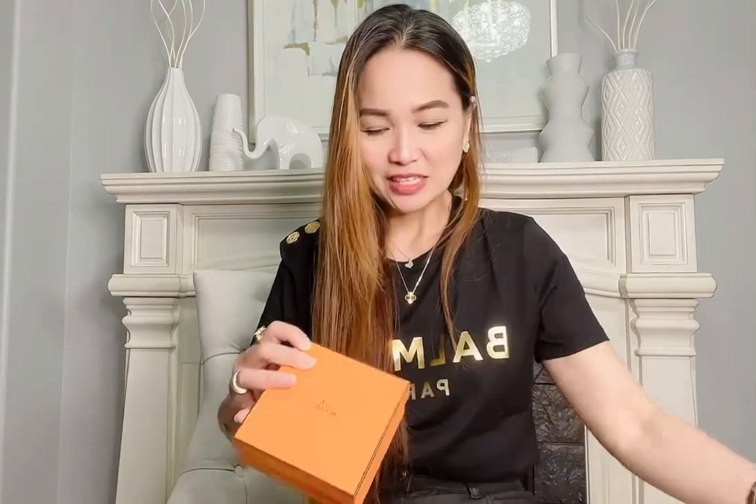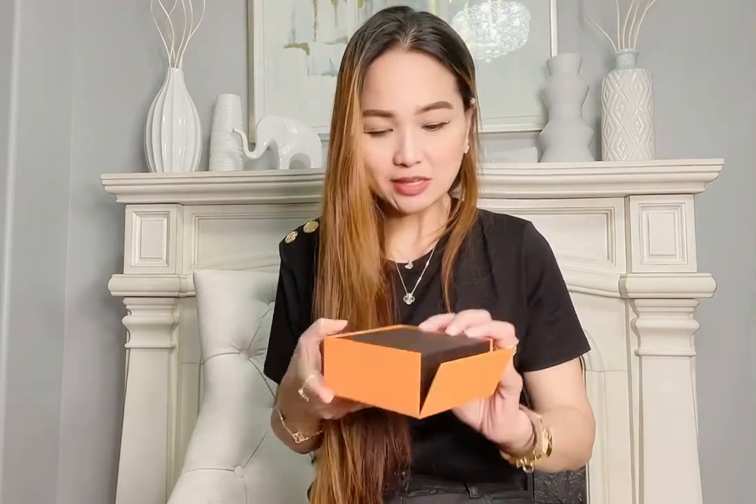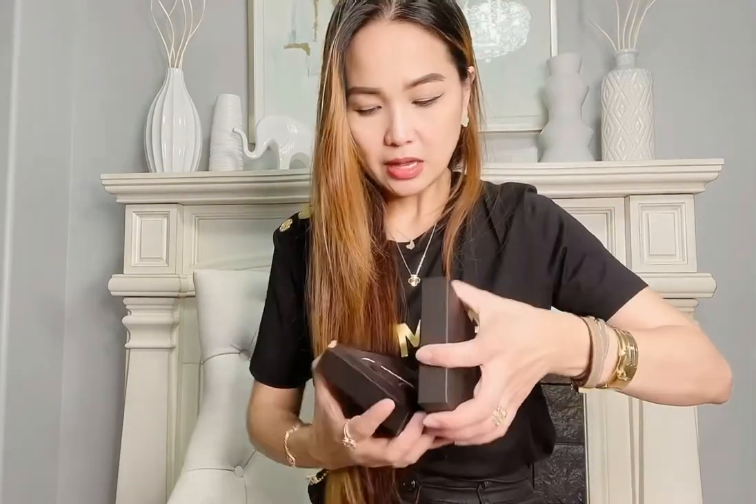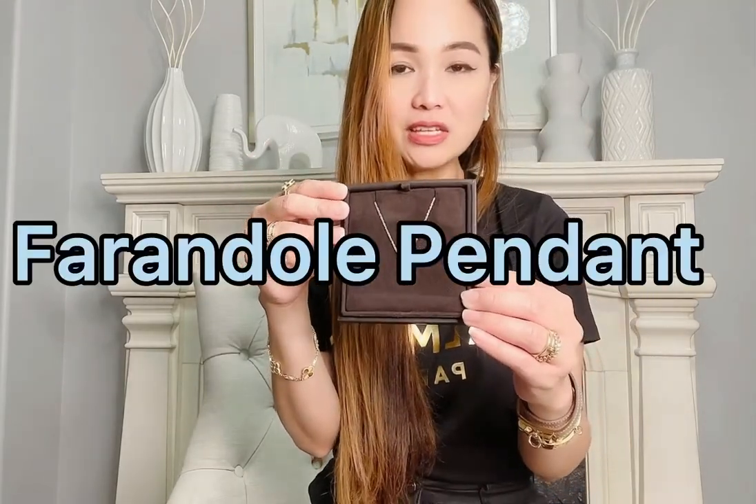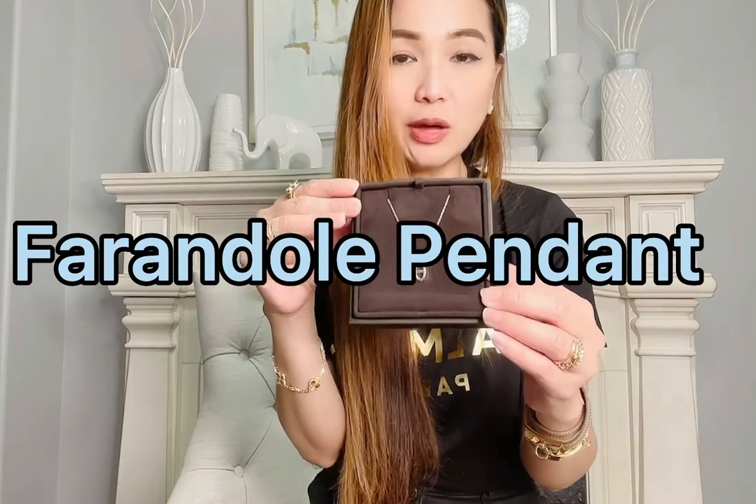Let's just unbox it, shall we? So here you go — nice packaging, comes in this box. This one is actually made of leather with the Hermès logo. This is their Farandole pendant — I'm not sure if I'm pronouncing that right.